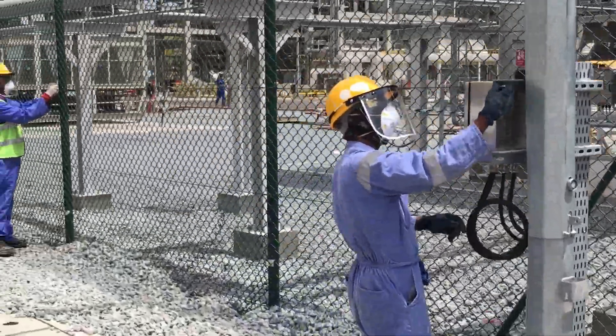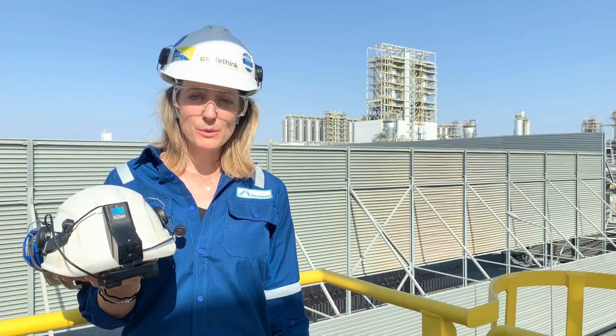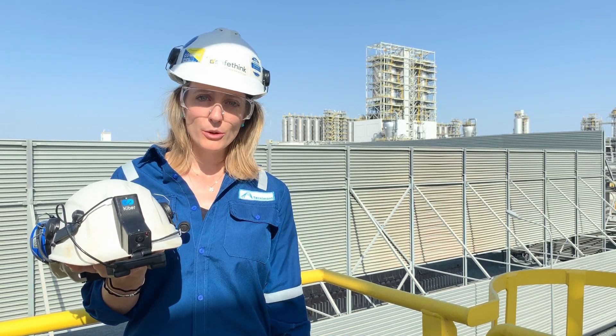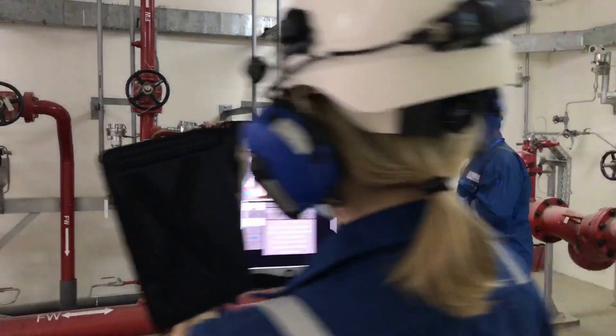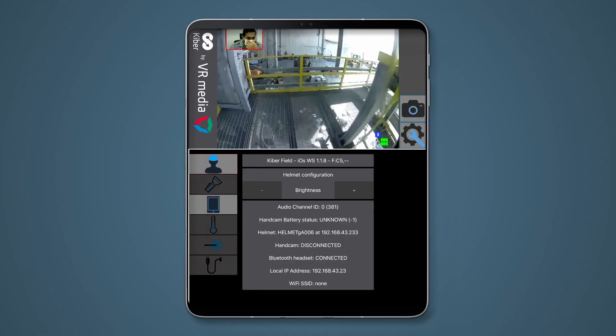During the lockdown for COVID-19 we were not able to perform any kind of inspections at the site. That's why we proposed to our consultant to use this tool, which is the smart helmet, to allow us to perform a remote kind of inspection. This solution allowed us not only to perform inspections but more importantly to get the permit to go on with other activities like the start-up of our process unit.